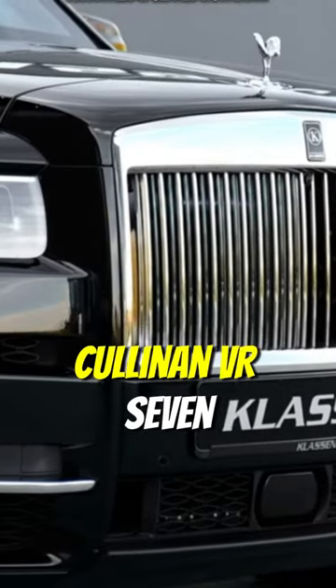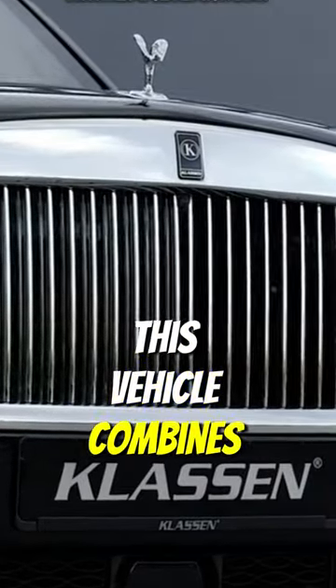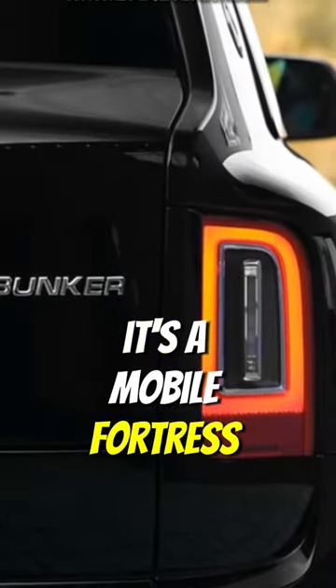Number 4: Klassen Bunker Cullinan VR7. Based on the Rolls-Royce Cullinan, this vehicle combines elegance with robust protection. It's a mobile fortress for the elite.